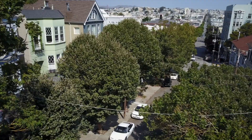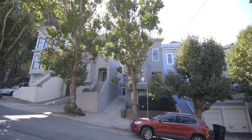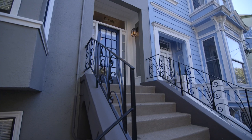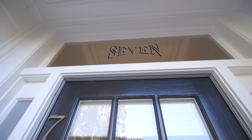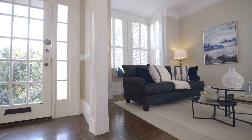Nestled on a quiet tree-lined street in the long-standing neighborhood of Buena Vista Park, The Jewel of Broderick is a three-story masterpiece of San Francisco charm and history. Built in 1896, this stately Victorian is awash in exquisitely preserved historical details while perfectly updated for modern living.